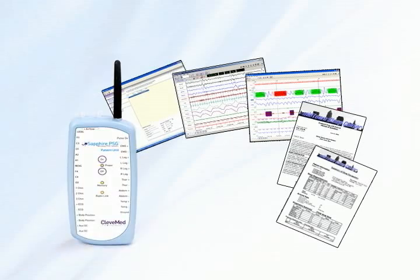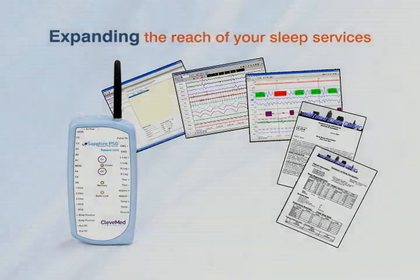Advanced wireless hardware coupled with sophisticated PSG software makes Sapphire PSG a simple yet powerful clinical solution for expanding the reach of your sleep services.